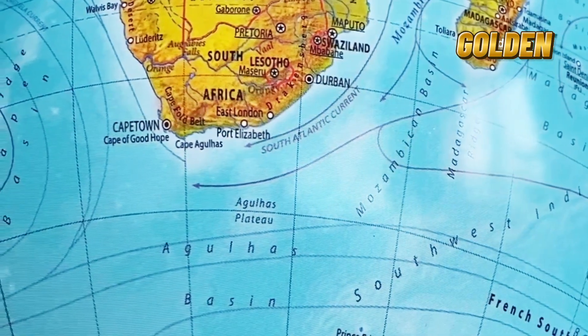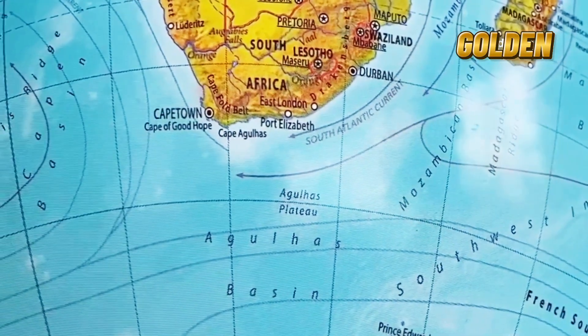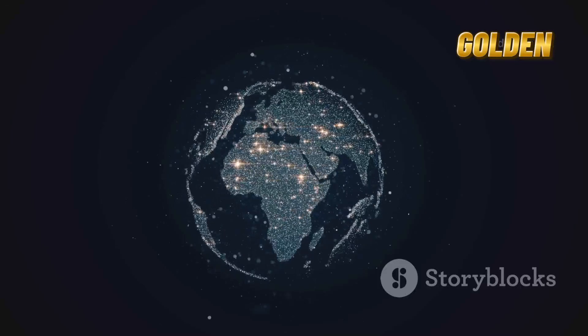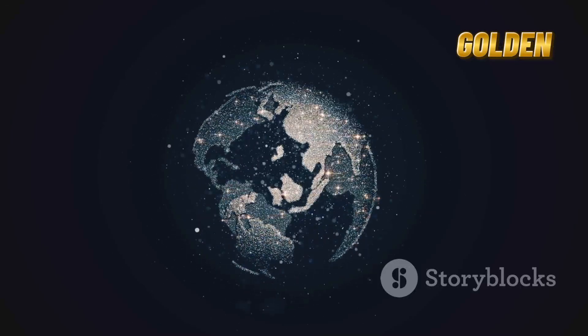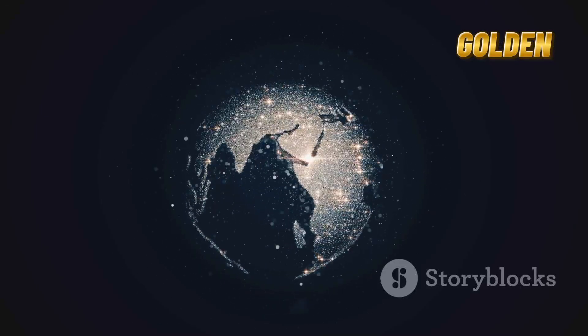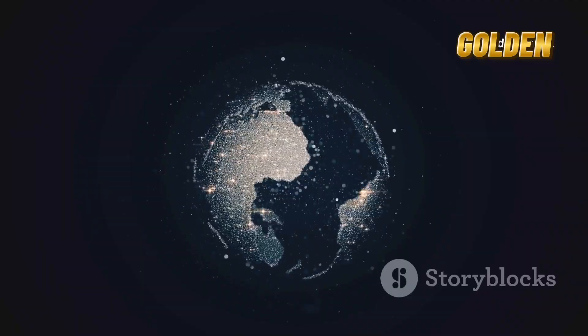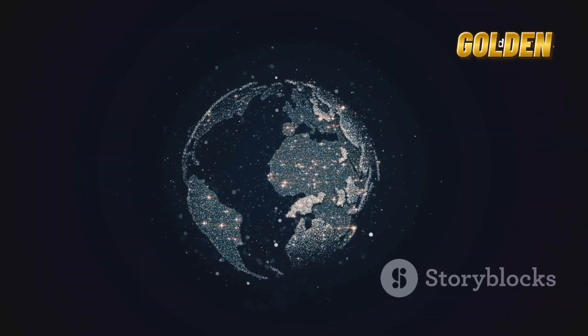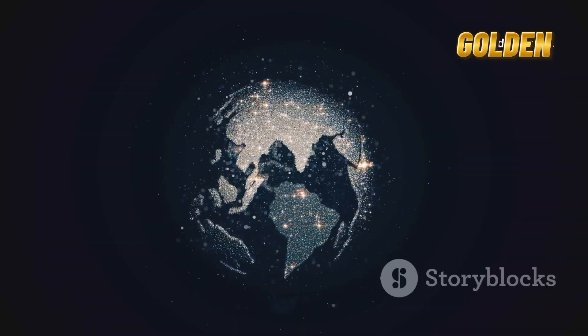Imagine looking at a world map in the far future. Instead of one Africa, there could be two separate landmasses with a brand new ocean in between. Yes, Africa really is splitting into two, but it's a super slow process that humans won't see completed. Right now, it's a fascinating reminder that our planet is always changing, even if we don't notice it day to day.